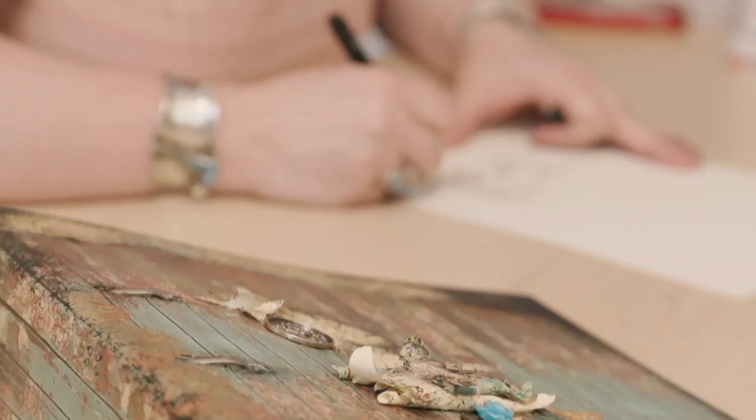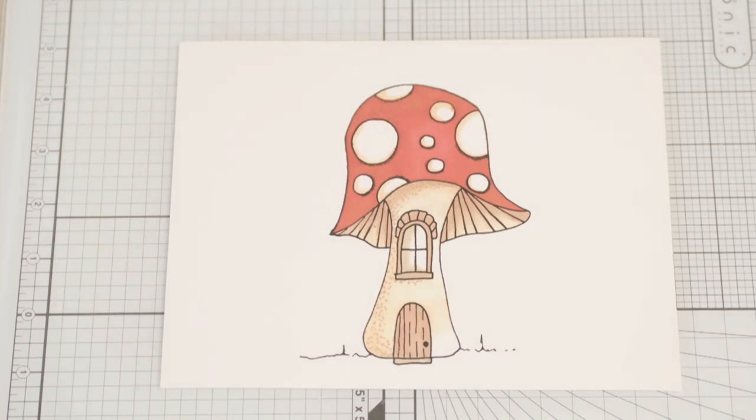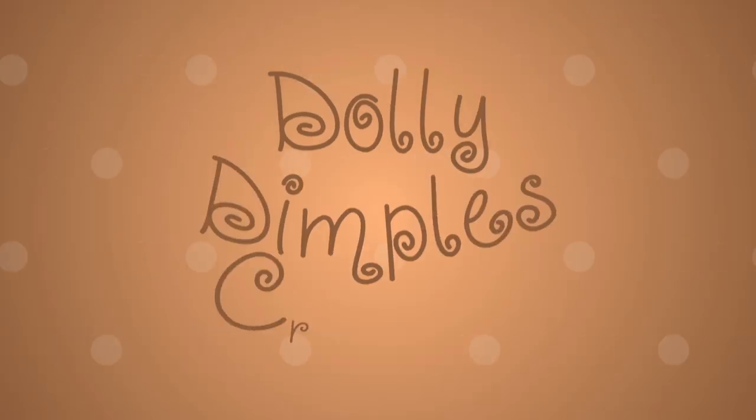Great for new crafters and experienced crafters as well. So make sure you don't miss the Dolly Dimples Crafts shows on Hochander. Thank you.